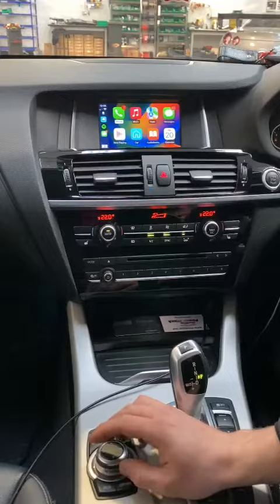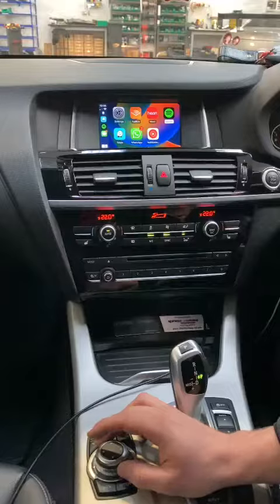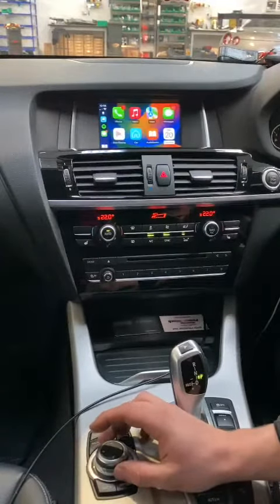On here you have all the apps that are compatible with CarPlay. This is also available for Android Auto, so if you are Android based, this will support Android Auto also.